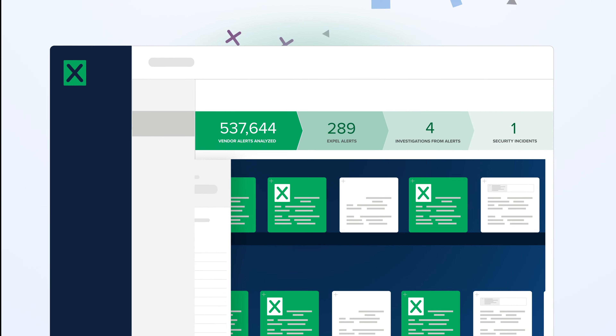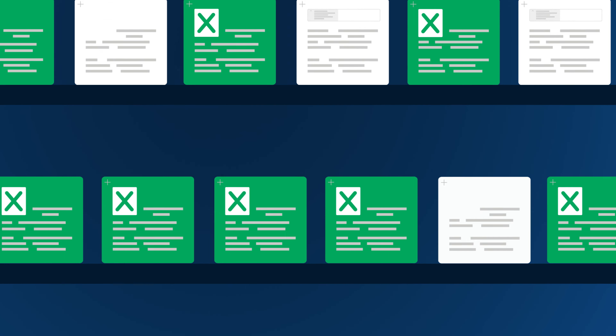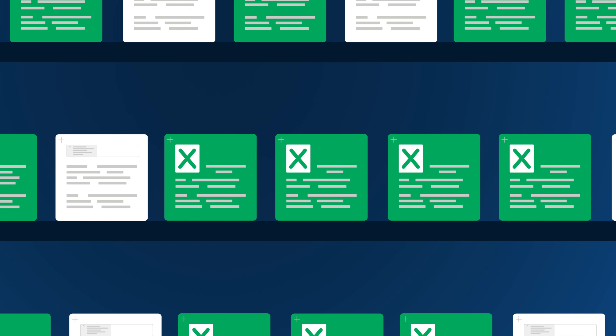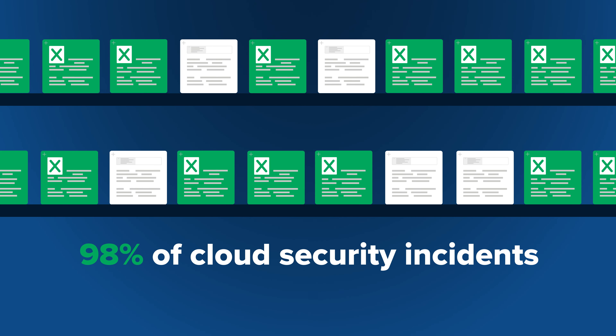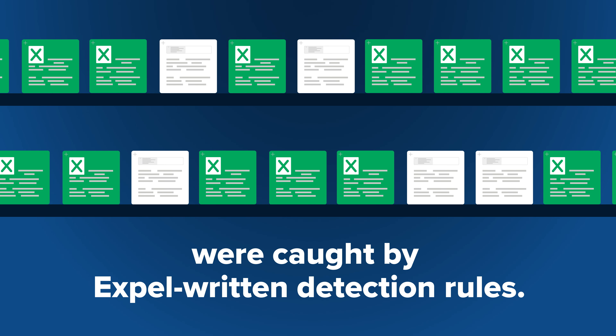Expel then augments your existing cloud provider security capabilities with hundreds of Expel-written detection rules, ensuring important security incidents don't get missed. In fact, 98% of cloud security incidents seen by Expel's SOC analysts were caught by Expel-written detection rules.